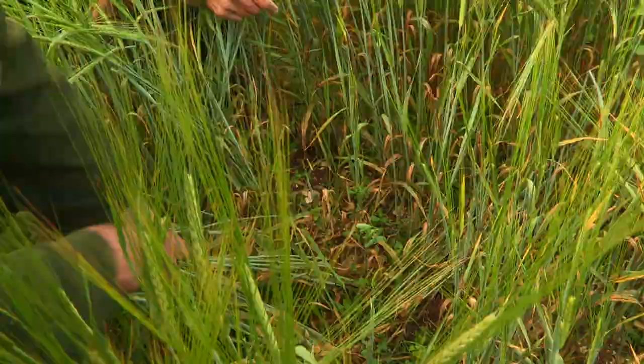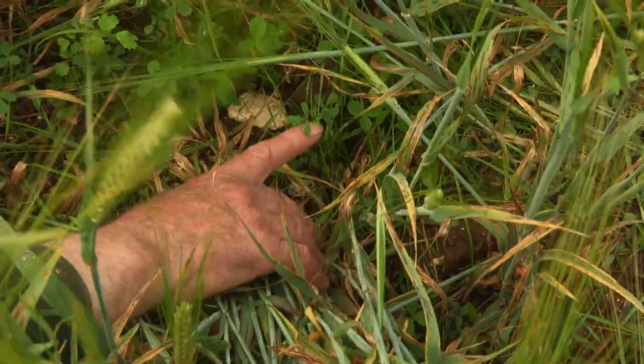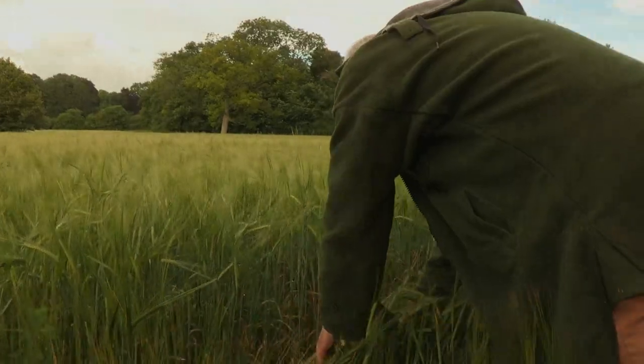You can see the grass is coming through. We've got sainfoin, red clover, lucerne, birdsfoot trefoil. That's a lovely show of how under-sowing works.